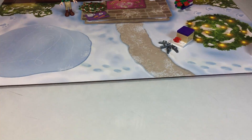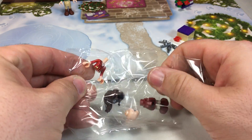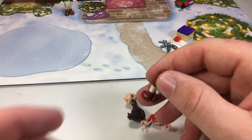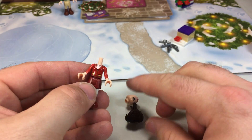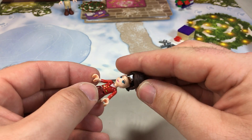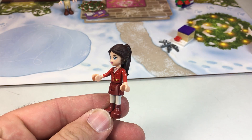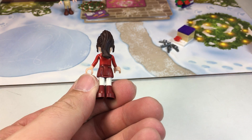Let's tilt the camera down a little bit and put together the third minifigure. Perfect. So we clip on her torso here, and her head piece, and her hair piece. Awesome. I really love these LEGO Friends minifigures. They are super fun, and they've got a lot of character in them, and I love the unique build of them.